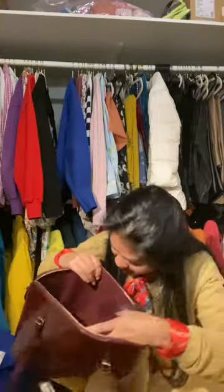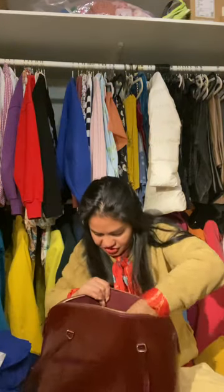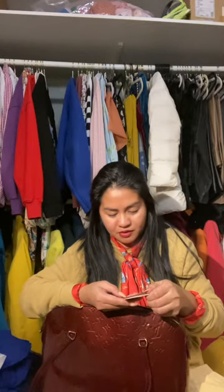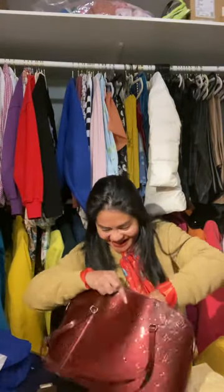Oh my gosh, it's the tag! So inside it's just the old LV lining — see, it's still brown. It's still tanned like this. My first ever LV lining was like this — already or already orange. So yeah, it was still tanned before the patina.